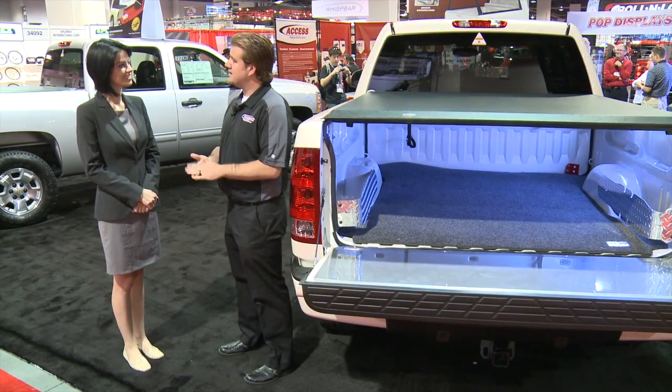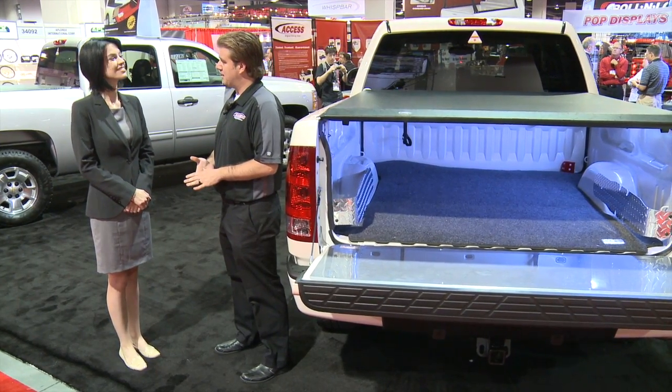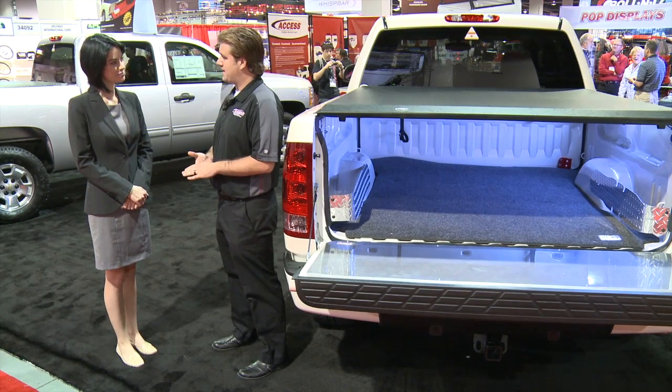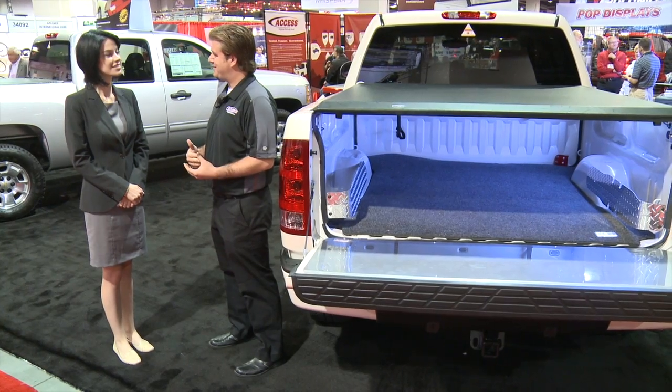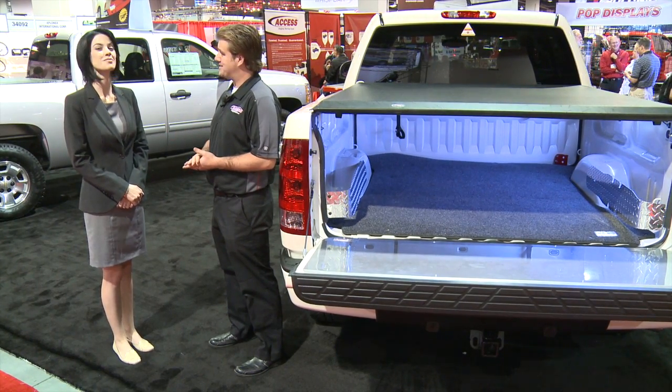And I see over here you have the Access Roll-Up Tonneau Cover. Do you want to talk a little bit about the best features of that? Absolutely. So I'm going to tell you a little bit about the Access Original Roll-Up Cover. It was the first roll-up style tonneau cover in its segment, and it's made for the person that wants to use their truck, get in and out of it, and haul things larger than the bed of the truck itself.